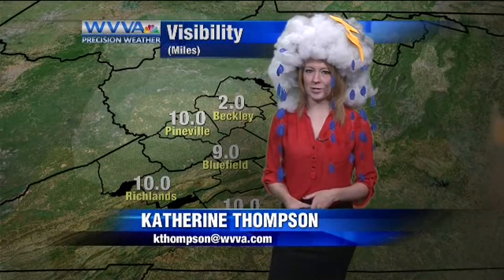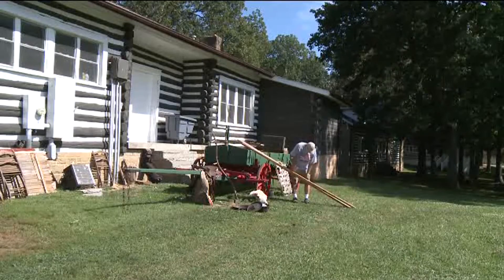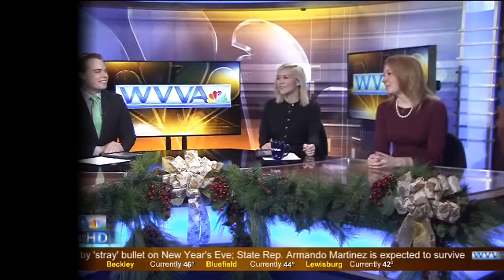Good morning, everyone. I'm meteorologist Catherine Thompson. Happy Halloween to everyone. We will not see any thunderstorms today — just my Halloween costume. As you're heading out the door, you could see a little fog. Saturday, we are having our second annual cast-iron cook-off, and we're fortunate to have a couple of judges from WVVA: Catherine Thompson and Wayne Stafford. Wayne and I talk about food on the morning show all the time, and people know I'm a big eater, so that's probably why they picked me. Almost every meteorologist I've talked to has had that passion for weather ever since they were little, so it'll be interesting to see if he really goes that way.